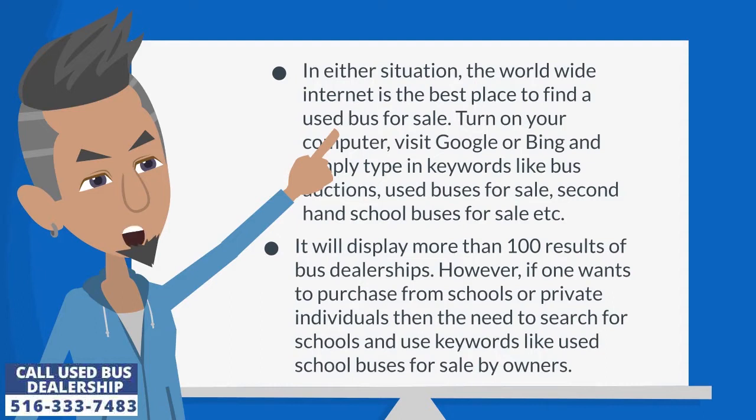Turn on your computer, visit Google or Bing, and simply type in keywords like 'bus auctions,' 'used buses for sale,' 'second-hand school buses for sale,' etc. It will display more than 100 results of bus dealerships. However, if one wants to purchase from schools or private individuals, then they need to search using keywords like 'used school buses for sale by owners.'